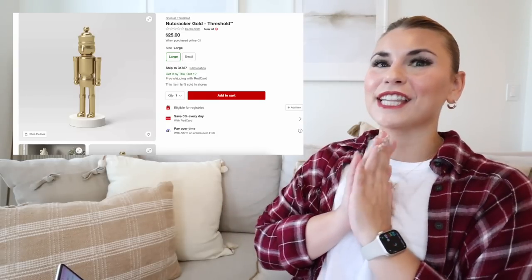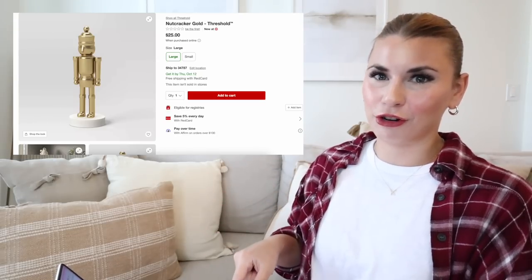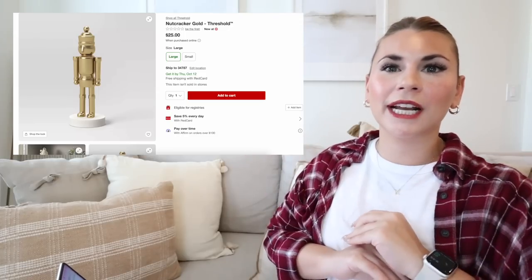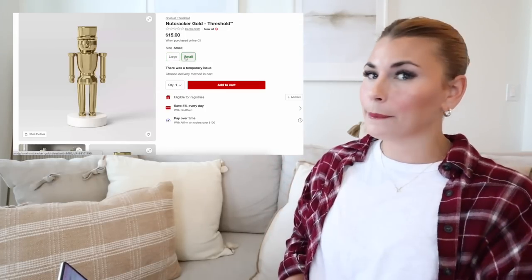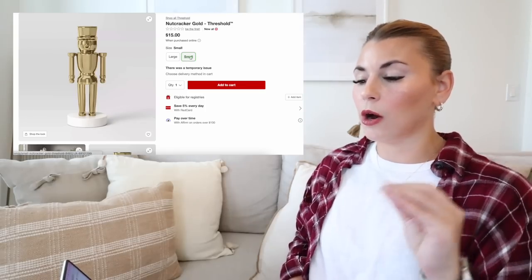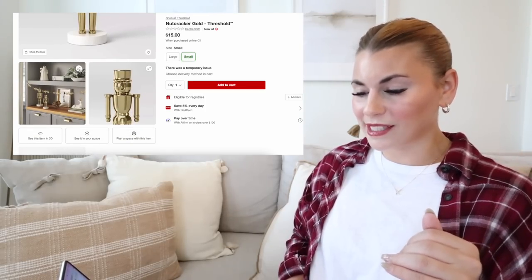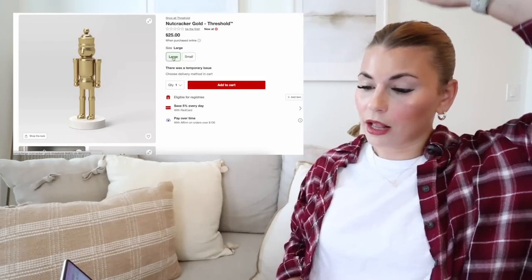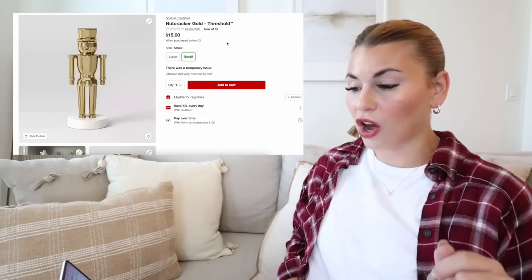The next one, sticking with the gold, is this gold nutcracker. I literally screamed when I saw this Christmas item because it is just so cute — nutcrackers have been so popular. It is the year of the nutcracker! This comes in large as well as small and is absolutely going to sell out. The small one has a flat hat and the tall one has a ball on top. They are $25 and $15.